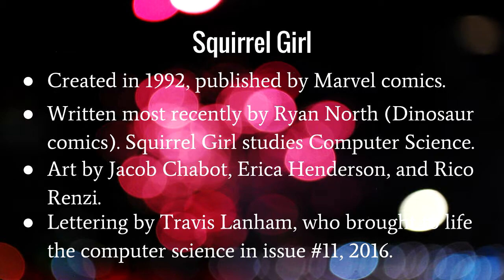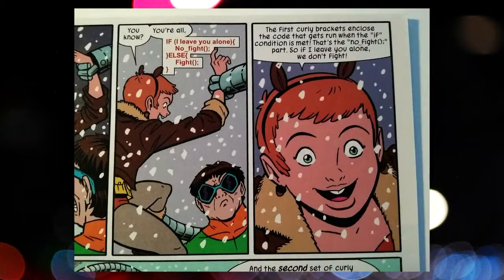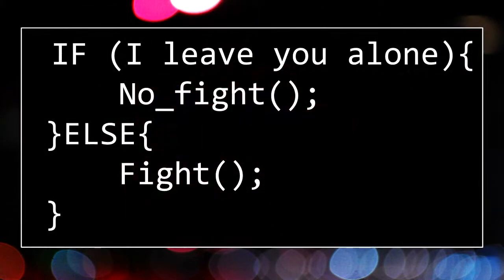Travis has done a really good job of bringing computer science to life in the lettering — the content in the word balloons of the comic. Squirrel Girl is at the point where she can start applying concepts from her classes and adapt them to the real world. In one panel, she's using an if statement and the lettering has changed to resemble basic code, explaining to Doctor Octopus — you can tell she's a good hero because she's borrowing from Spider-Man's rogues gallery — that she has a good grasp of basic if statements.